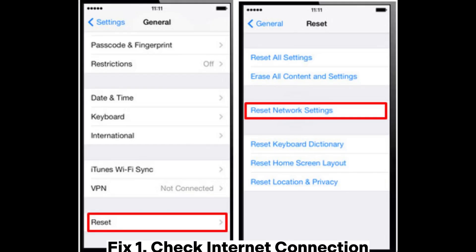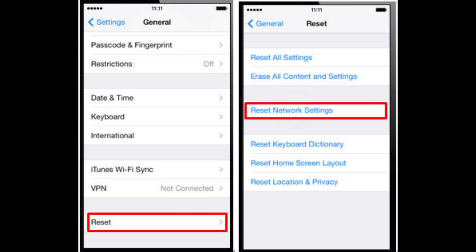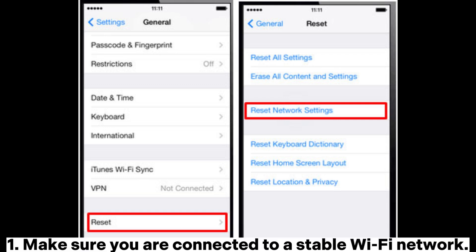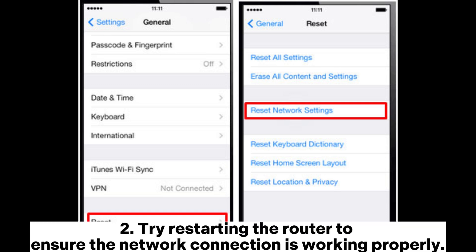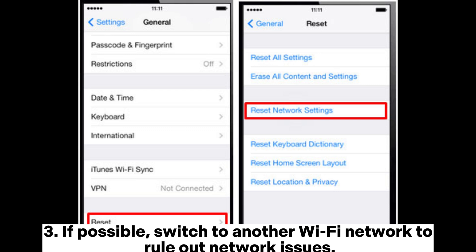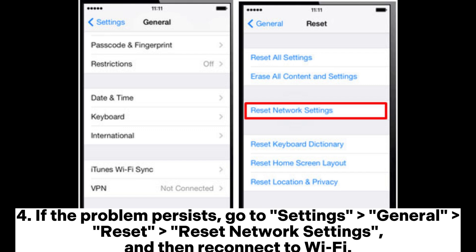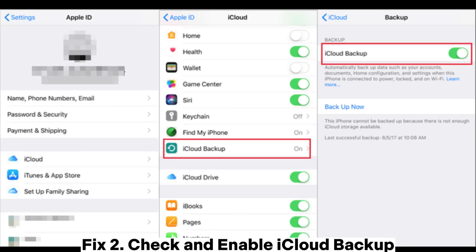Fix one: Check internet connection. If your iPhone shows no backup, the first step is to check the current network connection status. Make sure you are connected to a stable Wi-Fi network. Try restarting the router to ensure the network connection is working properly. If possible, switch to another Wi-Fi network to rule out network issues. If the problem persists, go to Settings > General > Reset > Reset Network Settings, then reconnect to Wi-Fi.